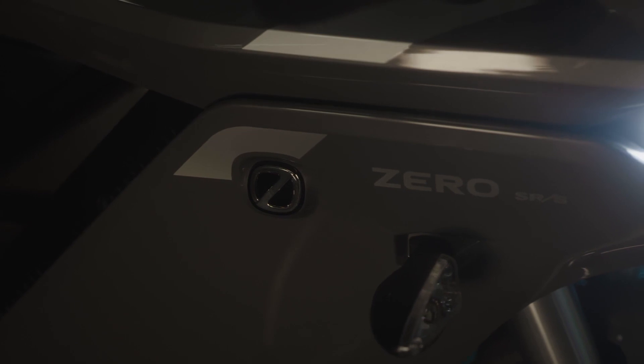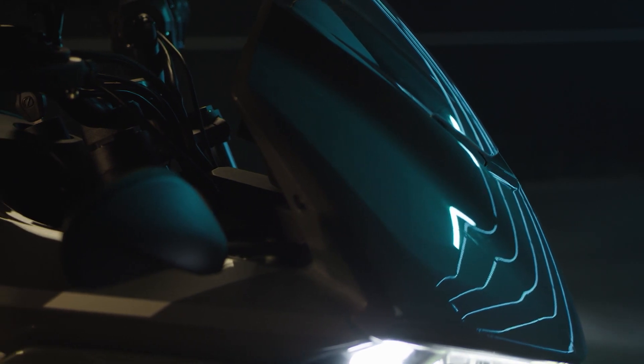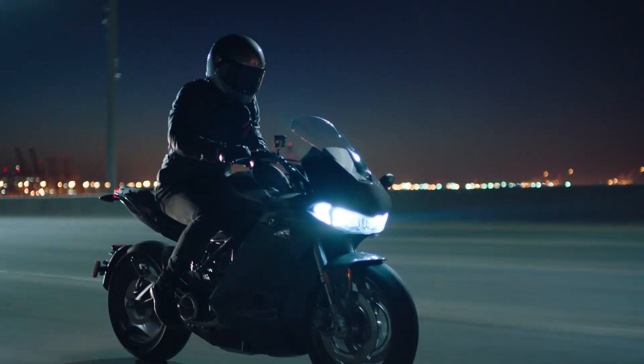A refined riding experience packed with cutting-edge performance. An aerodynamic, full-fairing design and refined ergonomics create greater efficiency and comfort for you and your passenger.